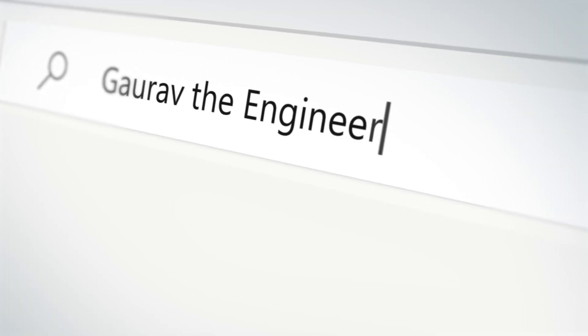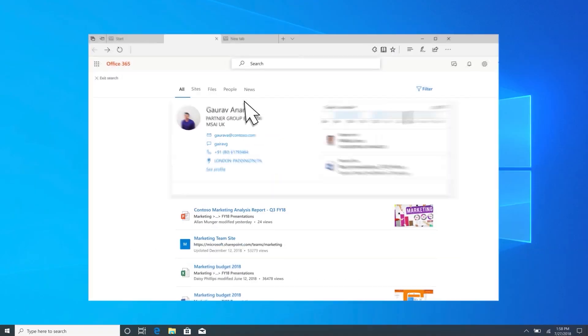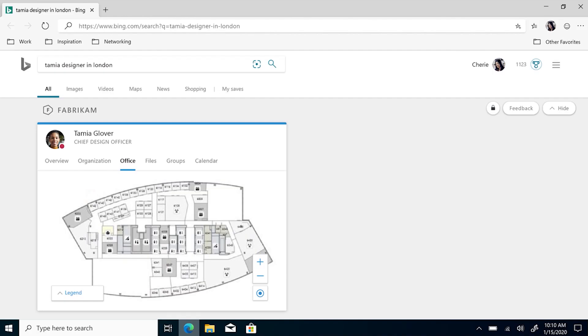One of the other things in the new Microsoft Edge is Microsoft Search in Bing. This is a way for you to actually search your intranet just using the Bing search engine. You can type in the Bing search bar or on the Enterprise new tab page and get access to your intranet's files, sites, people, even floor plans at your organization.